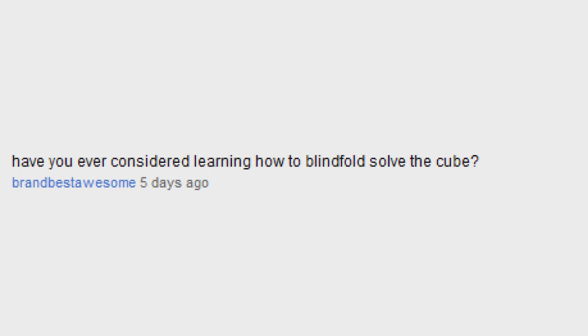Have you ever considered learning how to blindfold solve the cube? Yes, but I'm a little intimidated about how much time it would take. Do you have any friends that cube? I had a few friends a while ago that could solve the Rubik's Cube, but that's really all the farther I got. If we ever raced, I easily beat them.